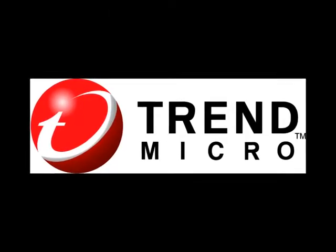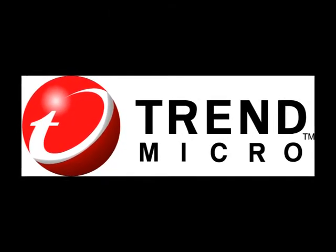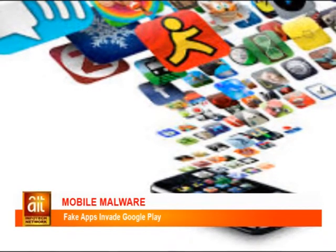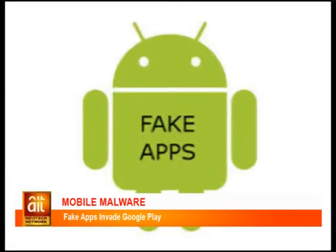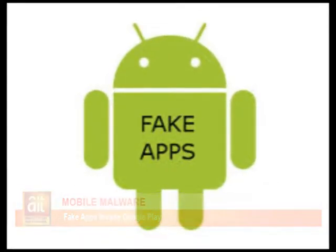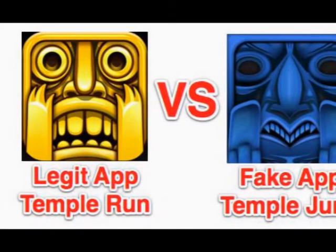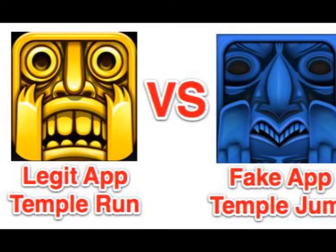Trend Micro's report states that more than 77% of the top 50 apps on the Google Play store have repackaged or fake apps associated with them. The research points out that the creation of fake or repackaged apps is contributing to rapid growth in mobile malware.